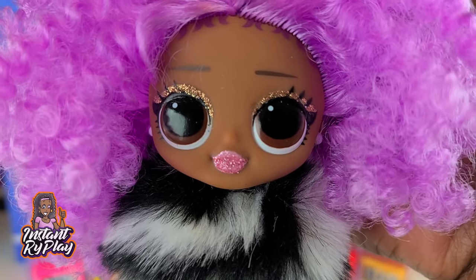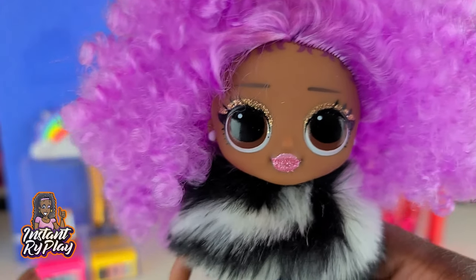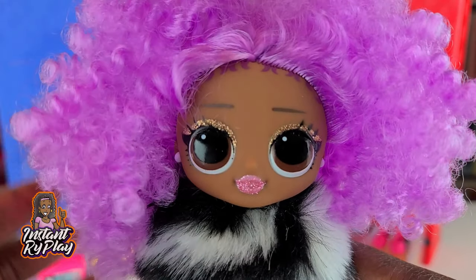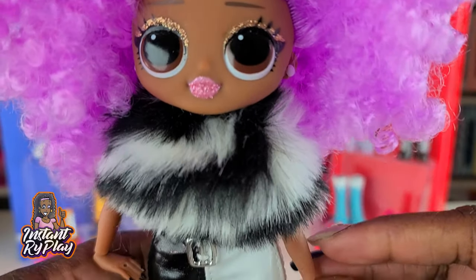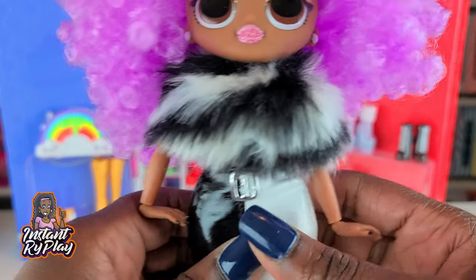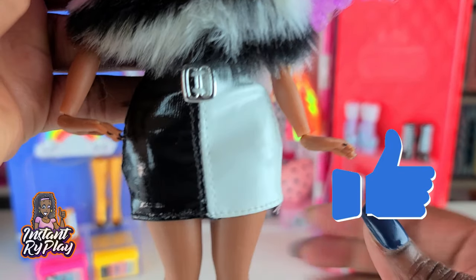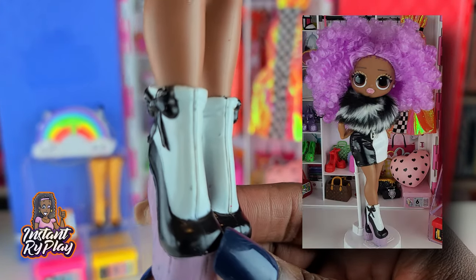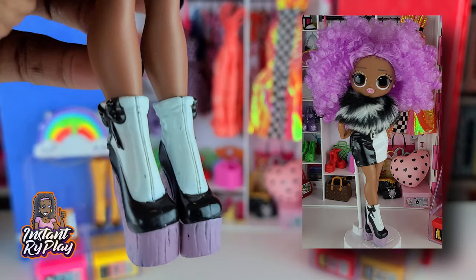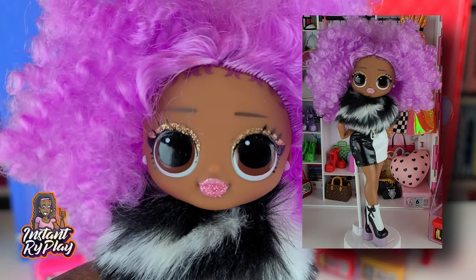24k DJ is a fan favorite guys. I actually wanted to get a second one of her but they are so expensive online — the resale on these is really expensive — so I'm just gonna try to wait to get another one. This outfit: the top is actually Haunt Couture — it's actually a skirt so I kind of created it like a shrug look for her. The skirt is from one of my Switcher Witch dolls, and I love this black and white skirt. These little boots I got online not too long ago. I thought the purple lavender look went great with her hair — this is the look I created for 24k DJ.